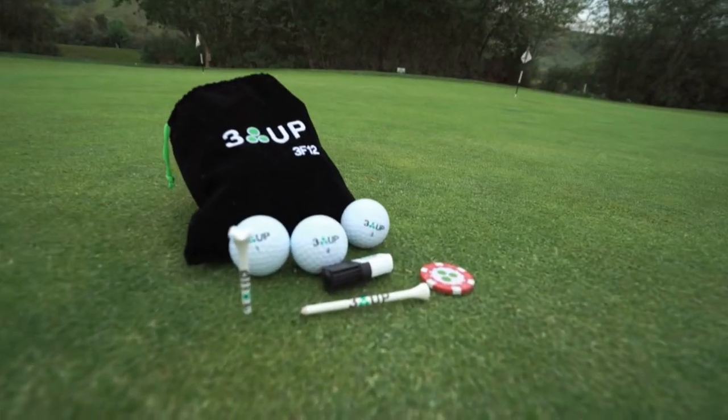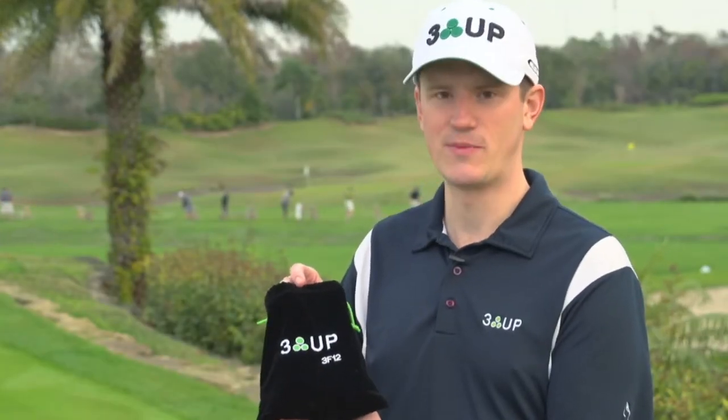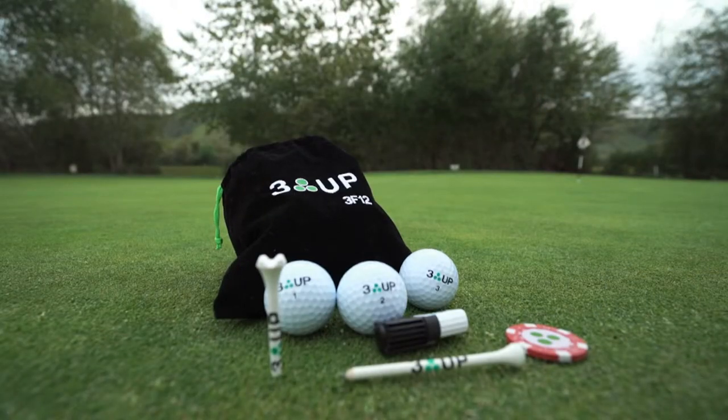Rather than do the standard sleeves and boxes that you promptly throw out as soon as you purchase the product, we've decided to ship our golf balls in a very unique collectible pouch. It's got some nice embroidery on the outside. We also ship with some tees, a ball marker, and a felt tip pen.